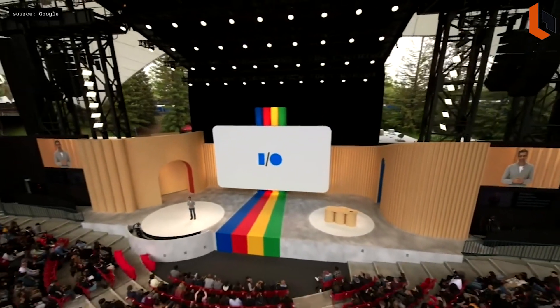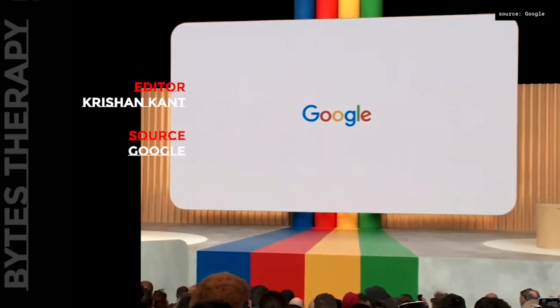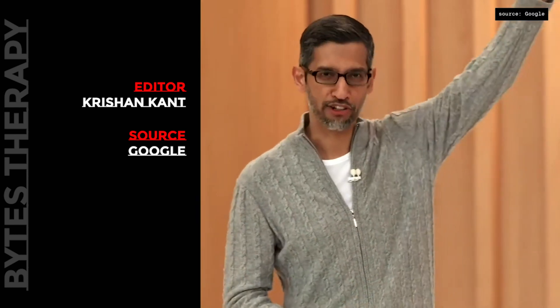We look forward to working together and building together. So on behalf of all of us at Google, thank you and enjoy the rest of I/O.